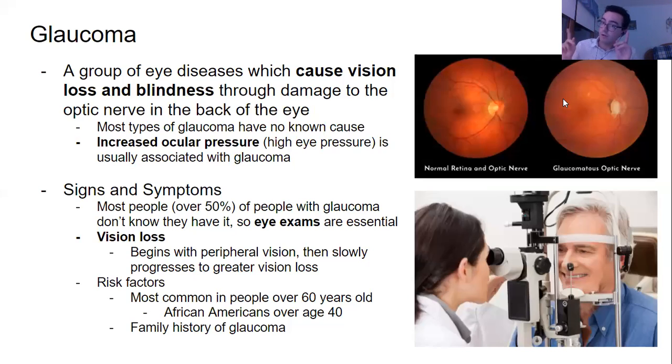We're going to talk about two conditions: glaucoma and dry eye, and what to do to treat them. Let's start with glaucoma. You may have heard of glaucoma, but what actually is it? It's actually a group of eye diseases — not just one disease — because it can be caused by multiple factors. All of the diseases that encompass glaucoma cause vision loss and eventually blindness if not treated, through damage to the optic nerve in the back of the eye.